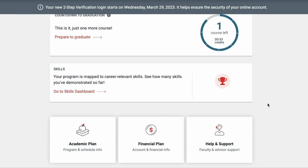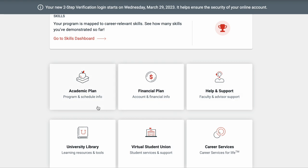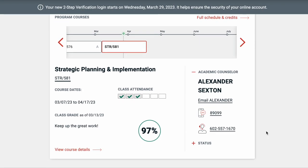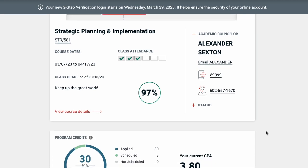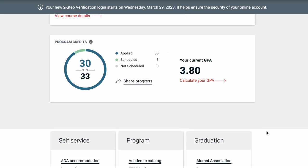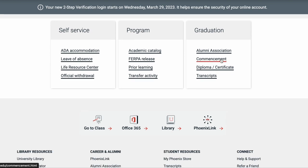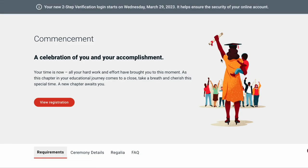That is the first step. Go back to your homepage, scroll down, and click on 'Academic Plan.' This will show up — then scroll down. You will see under Graduation the option for Commencement. Click on that and you will be taken to the commencement page.